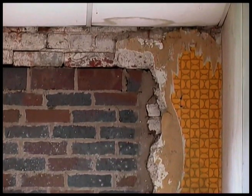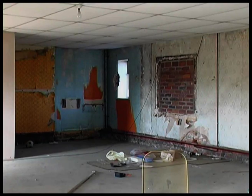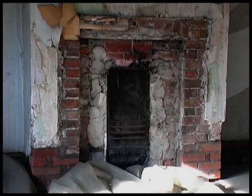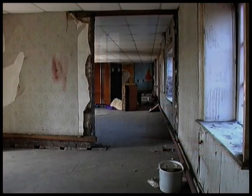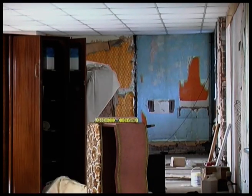These upper floor rooms are in a very bad state with crumbling plaster and debris all over the floor. This old fireplace must have been in for many years. The floors are very weak and fragile. You can see where previous partitions have been removed. The former occupants have left some of their unwanted items behind.